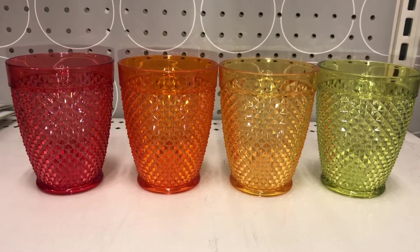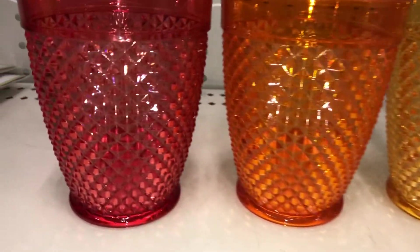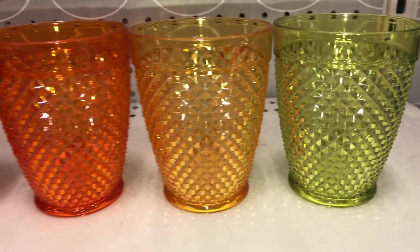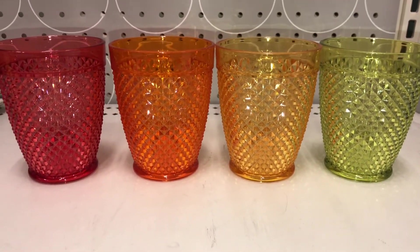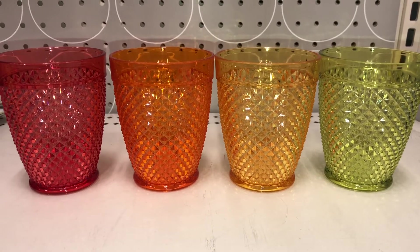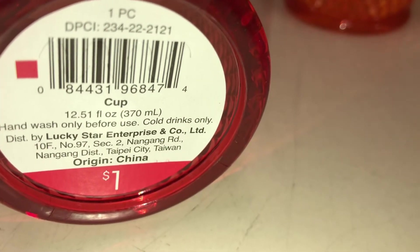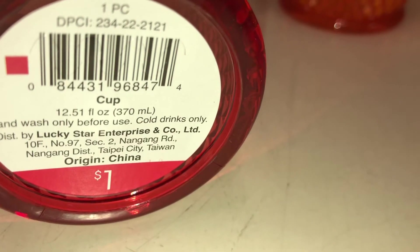Here are some adorable colorful plastic cups. They come in red, orange, yellow, and green. I love how they're cut to give them a bit of a sparkle. They're only $1 each. DPCI is 234-222121.